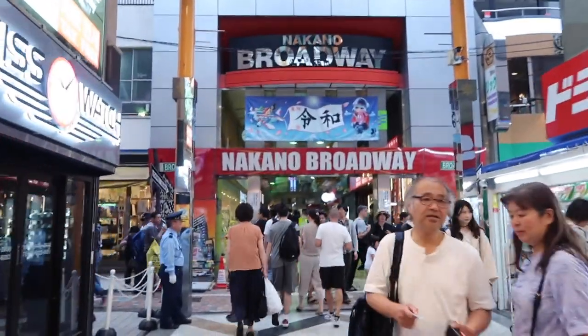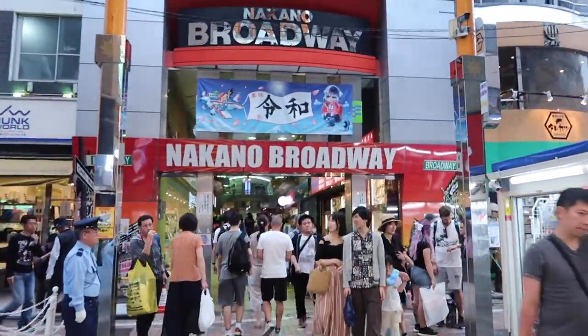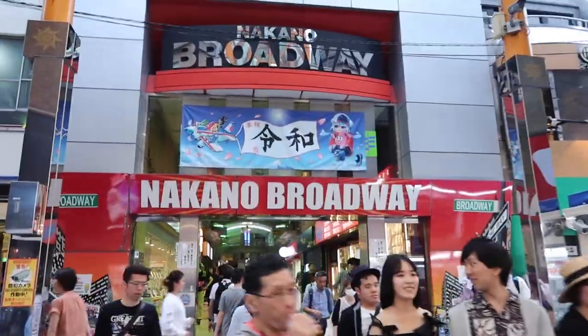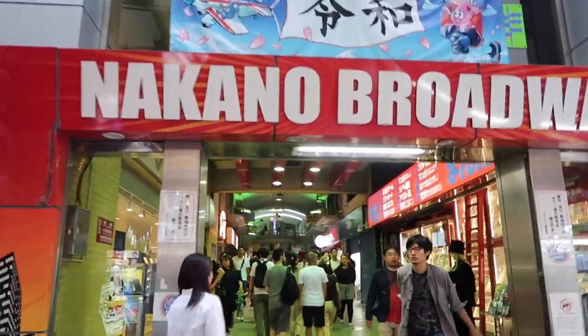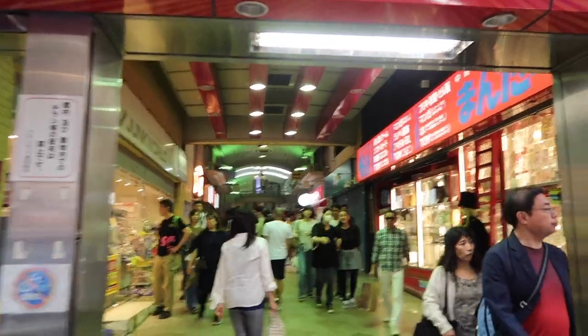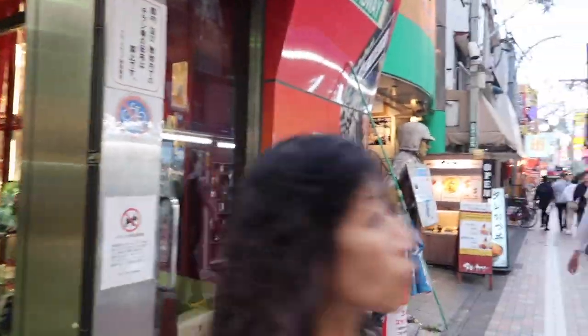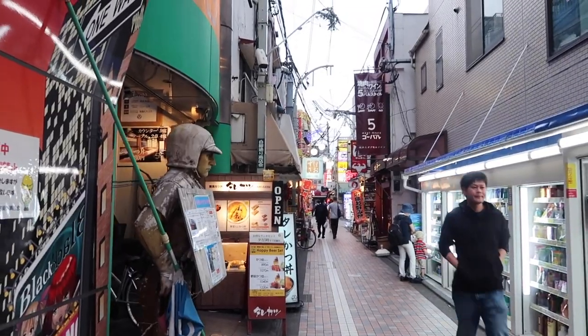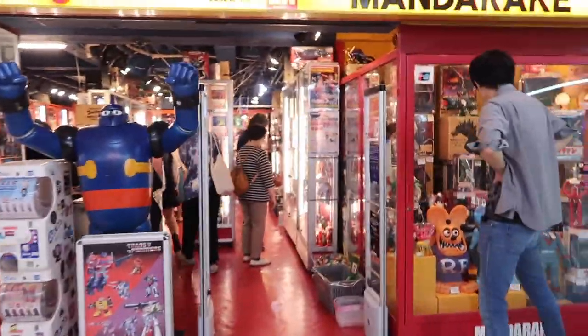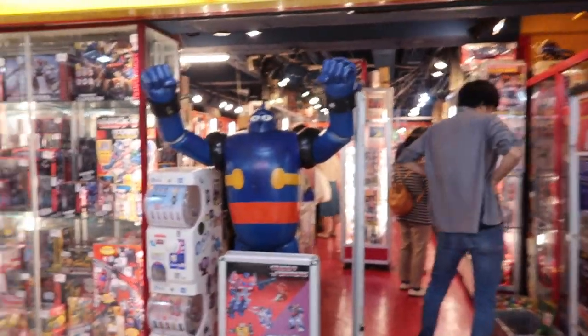Down the end of the Sun Mall is Nakano Broadway, which is a big shopping mall with tons of toys and game things apparently. Let's go check that out. These streets are so cool around here. There's this cool store — it's like a secondhand store for toys, figurines and stuff.